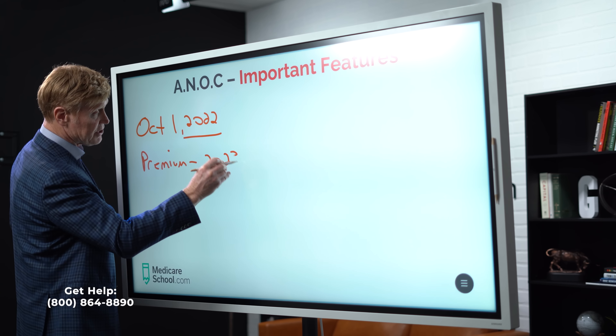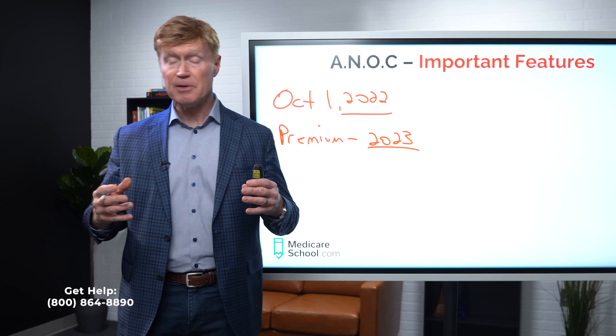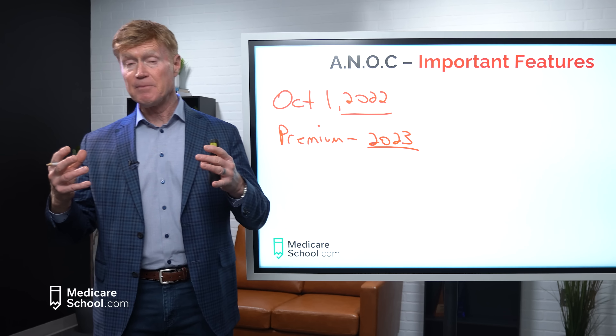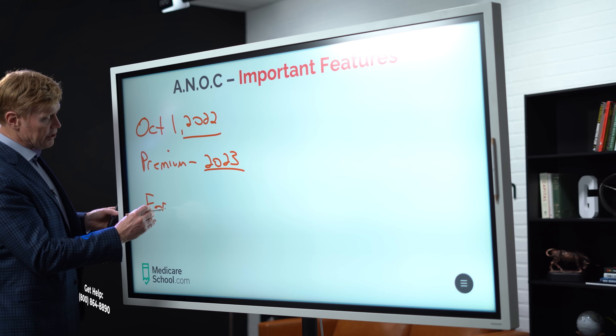If we're on a Part D plan that's embedded or separate from our MedSup plan, that plan is only written for one calendar year — January 1 to December 31. Medicare gives the prescription drug plan the right to change anything they want in the plan, which is why they're required to notify you in advance of what they're going to change. That's what the ANOC means — the Annual Notice of Change. You should have received that by October 1 of this year.